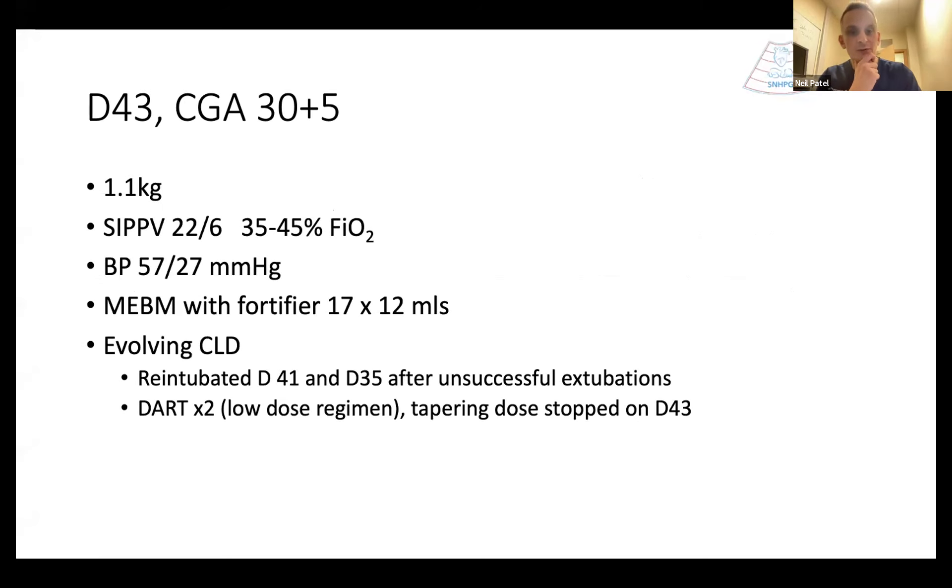Their corrected age at this point was 30 plus five weeks. They were 1.1 kilograms, conventionally ventilated on moderate pressures and oxygen requirement. Hemodynamically stable at this point. Established on maternal breast milk feeds with fortifier that had been added in the past week or so, still on two-hourly tube feeds, and with a picture of developing chronic lung disease.